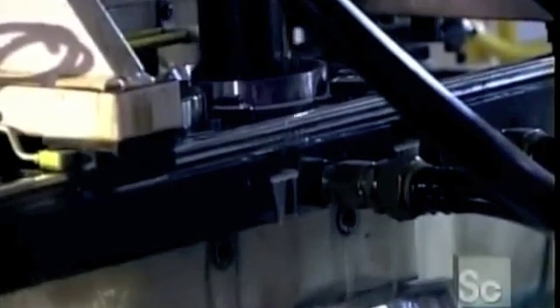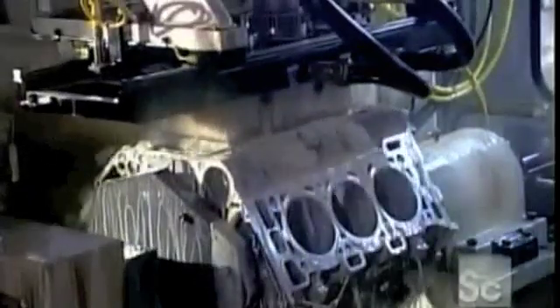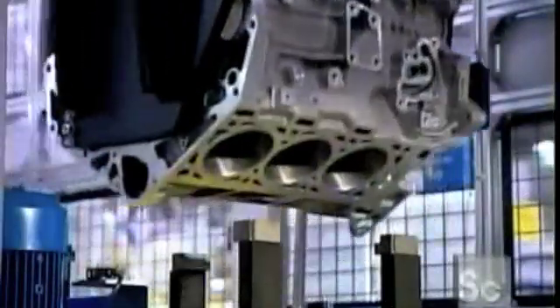Engine components are housed in what's called the engine block. It arrives at this plant partially made. Here, they finish it off by machining the cylinder bores, the holes in which the pistons move up and down. The tool carves a criss-cross pattern on the cylinder bore walls. Lubricating oil will cling to the grooves in this pattern, enabling the pistons to move smoothly.